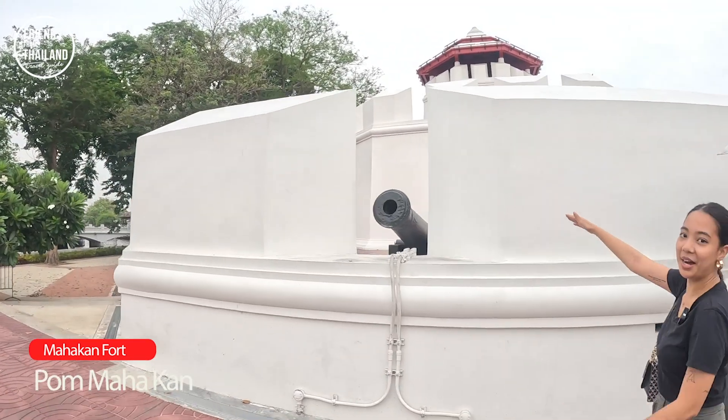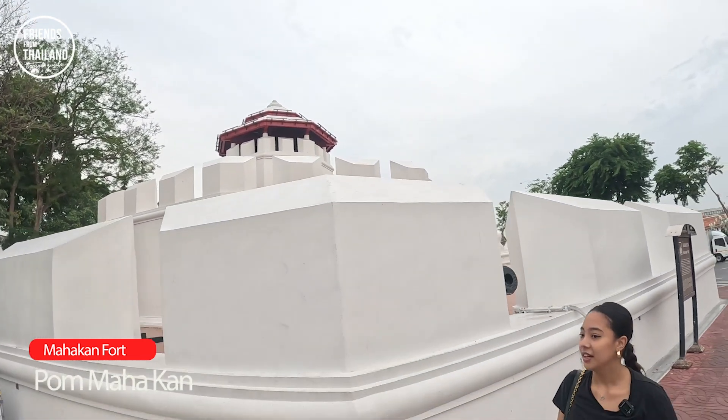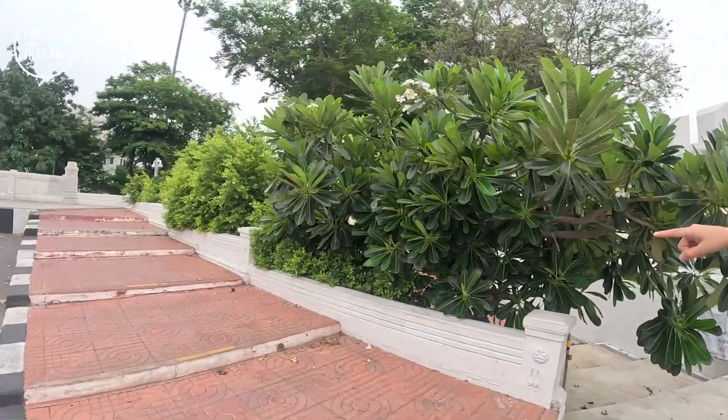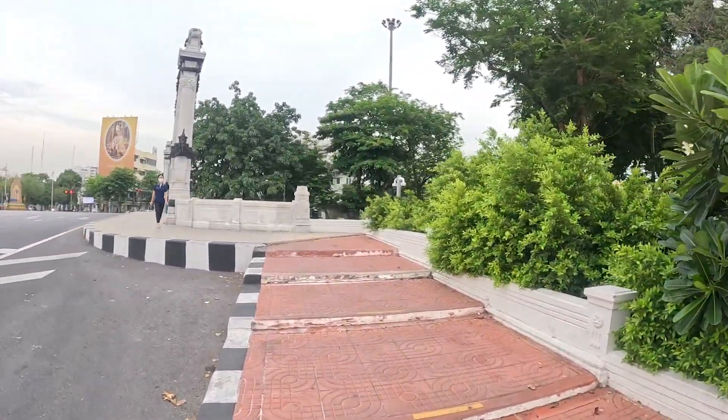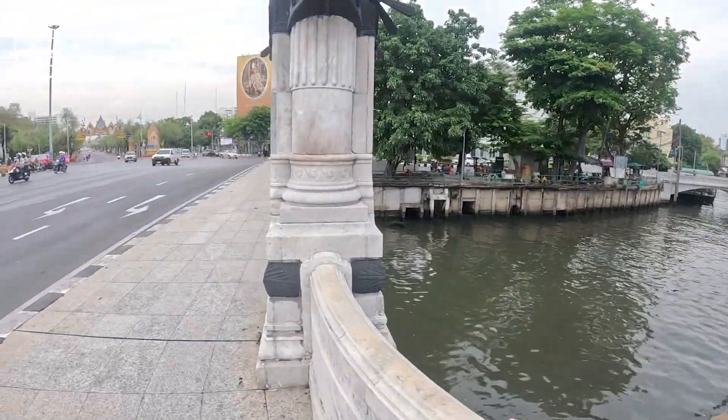Here you can see the big gun. Then you walk across the bridge and you will see the view of the canal — the small canal here. If you feel like it's hot, you can jump in and swim — don't!